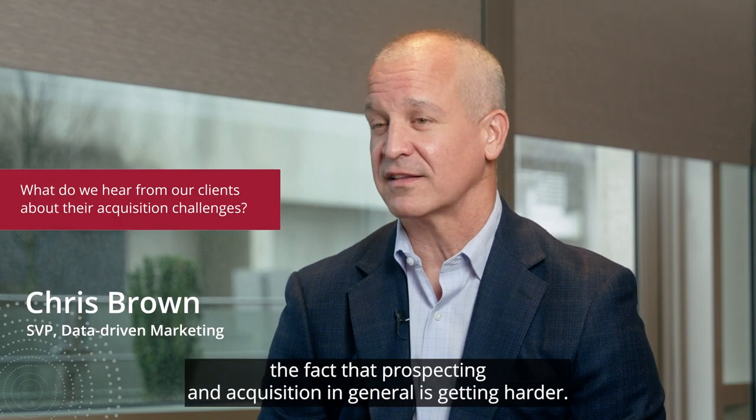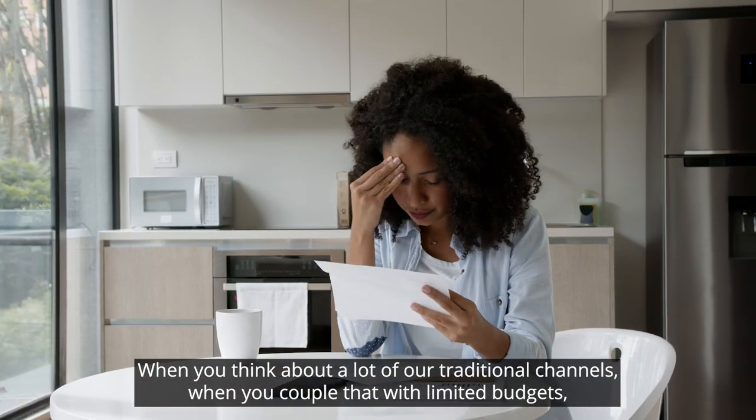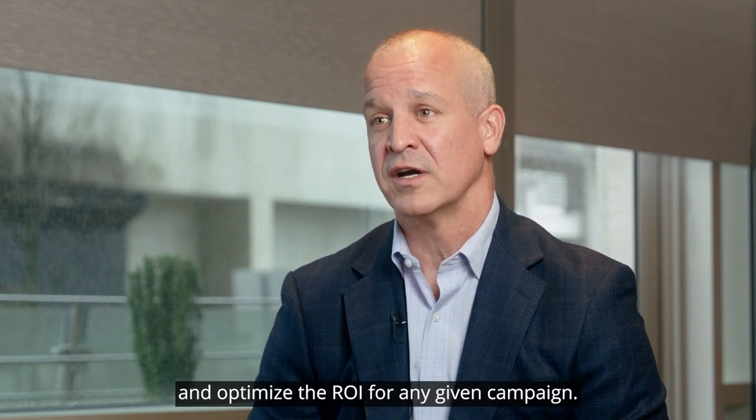One of the first challenges is that prospecting and acquisition in general is getting harder. Costs are going up across a lot of our traditional channels, and when you couple that with limited budgets and limited resources, it's really driving a need to focus on efficiency and optimize the ROI for any given campaign.